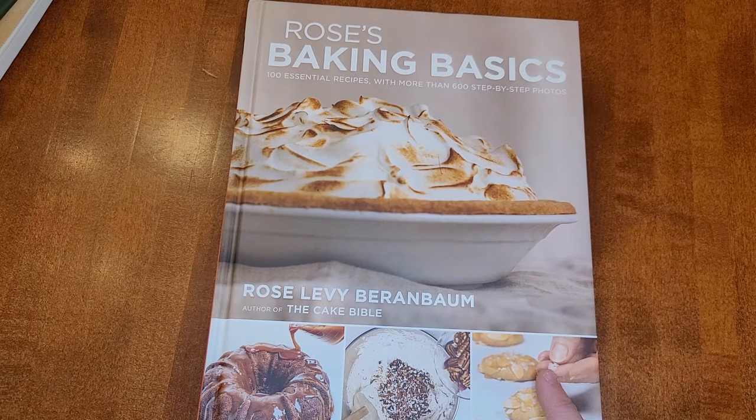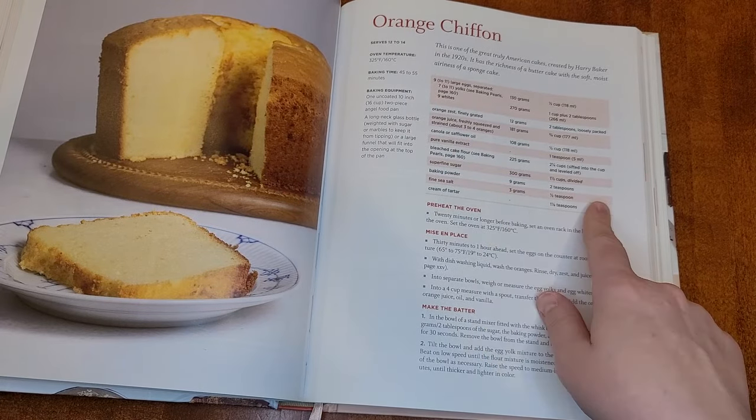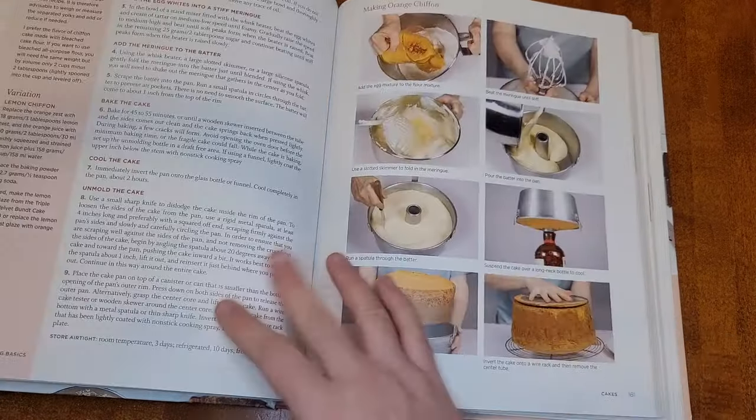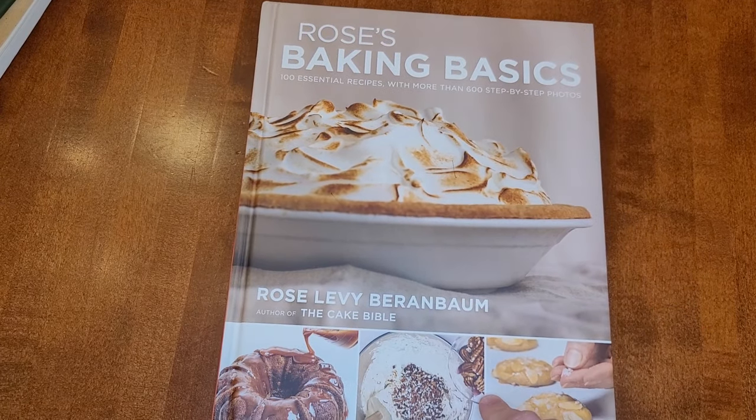This baking basics book has all the basic things you'd want to make, and the recipe sizes are fairly small — if I'm baking with my daughter, I don't want to be making two dozen cupcakes each time. The plain vanilla cupcake recipe makes eight cupcakes, and you can increase it if you want. It's also very well laid out and easy to follow. She has a chart for different ingredients with weight and normal measurements, sidebar baking tips, variations, and step-by-step photos. It's a great one for baking with kids, and I wanted them to learn real baking techniques, not a kiddie cookbook.